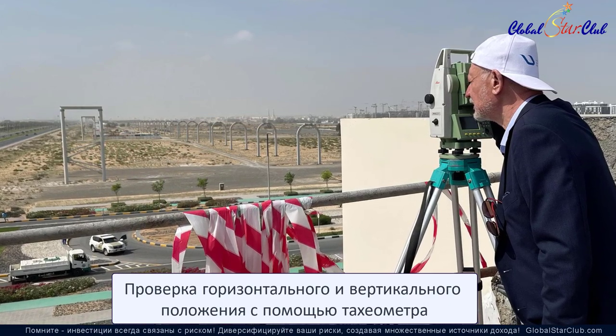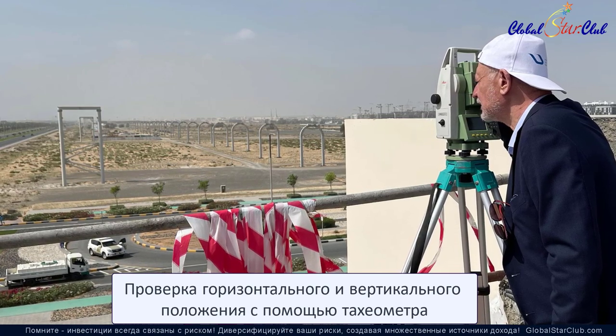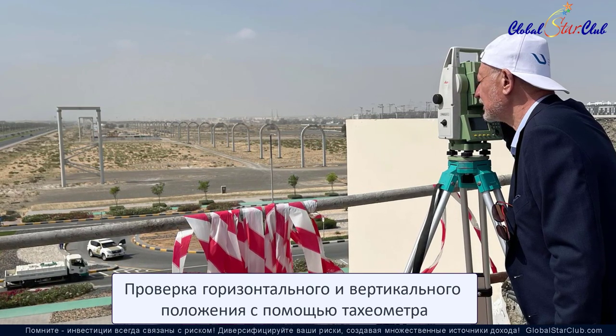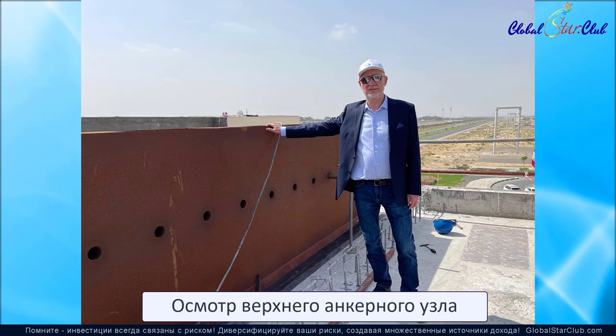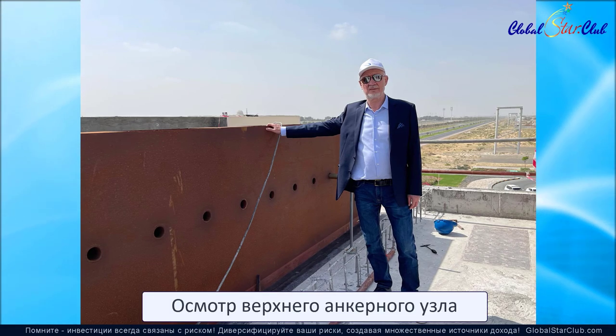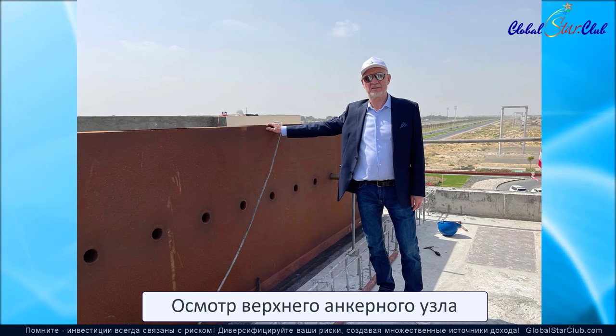Предварительно напряженные струны подлежат не только анкировке, но рельсы должны быть изолированы друг от друга, а также от опор и от кузова подвижного состава, который запитывается через стальные рельсы от колеса. Якорный узел является важнейшим узлом всего транспортно-инфраструктурного комплекса.